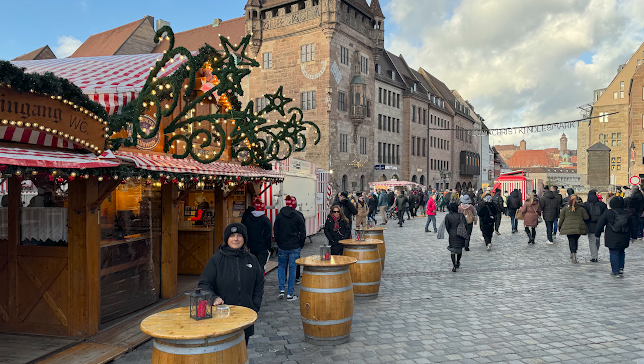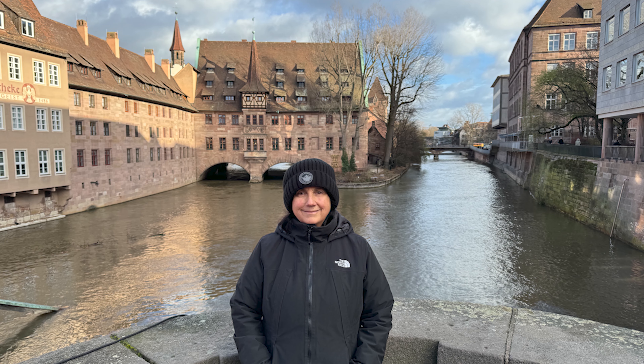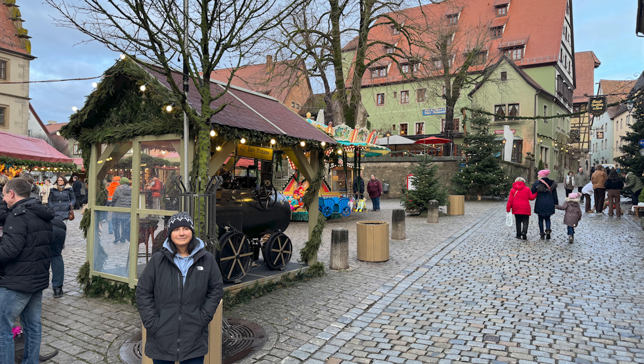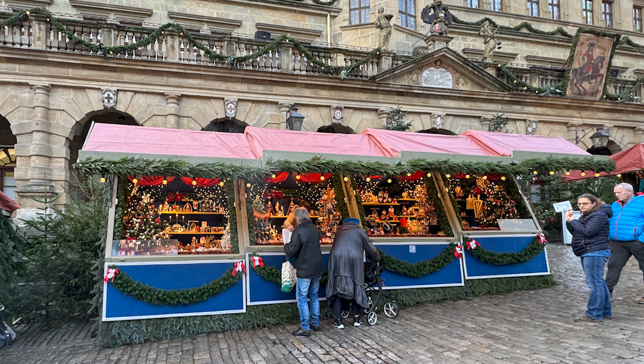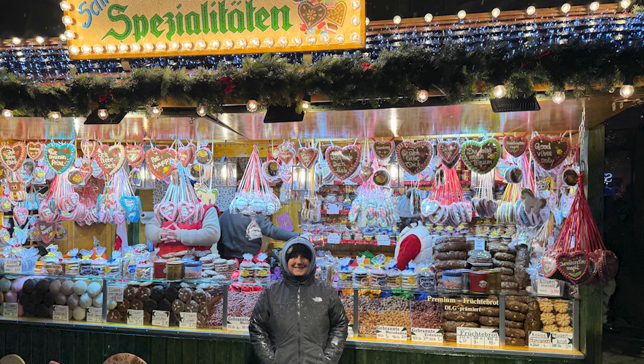Stay tuned to watch us as we visit nine of the most popular European Christmas markets. We're starting in Germany, visiting Nuremberg, Rothenberg, and Bamberg, and then we move on to Colmar and Strasbourg in France, then Bruges in Belgium, and we finish in Sofia, Bulgaria.